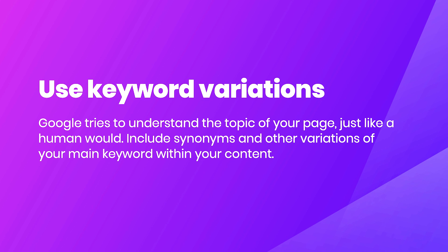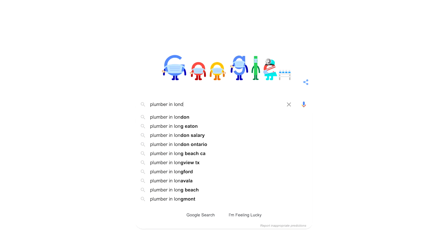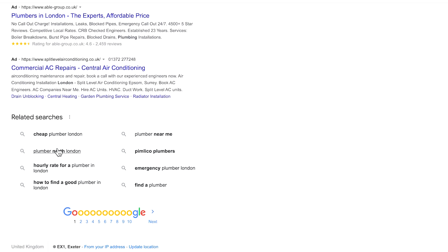The next thing is using keyword variations. Google tries to understand the topic of your page just like a human being would. It's quite natural that when explaining something you'd use different words and synonyms. Include synonyms and other variations of your main keyword within your content. If you're ever stuck finding variations, put your keyword into Google search, scroll to the bottom, and you'll see suggested search terms — take inspiration from those and include them in your content.